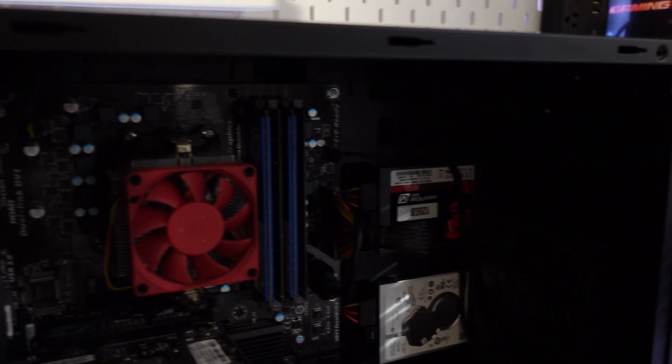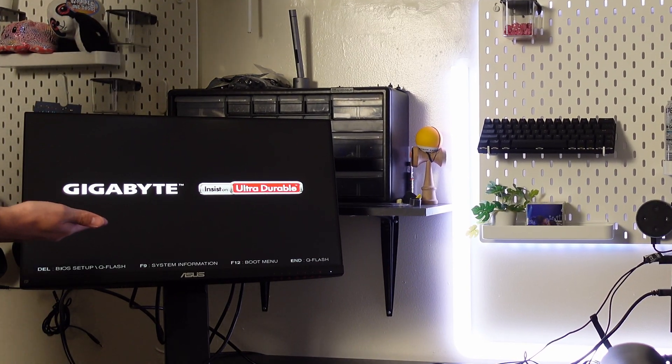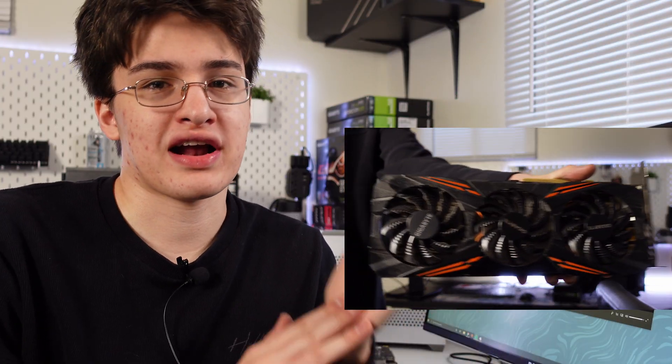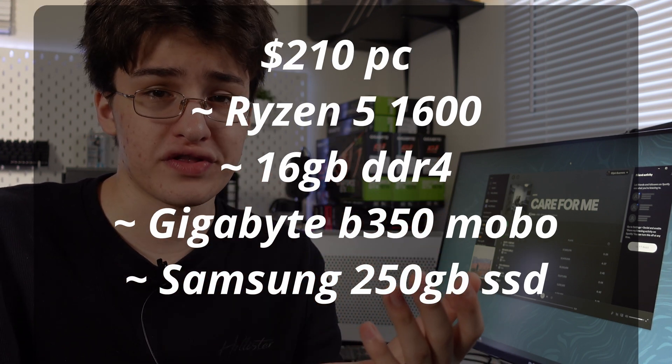I just got home and everything works. I hooked up the PC I got today for $50 — it has a GTX 1050 Ti, 16 gigs of RAM, a 120GB SSD, a 1TB hard drive, a 750 watt power supply, and an older AMD CPU. $50 — that's insane. I also hooked up the PC from last night with one of the 1070s: Ryzen 5 1600, 16GB RAM, Gigabyte B350 motherboard, and a 250GB Samsung SSD. All solid deals.